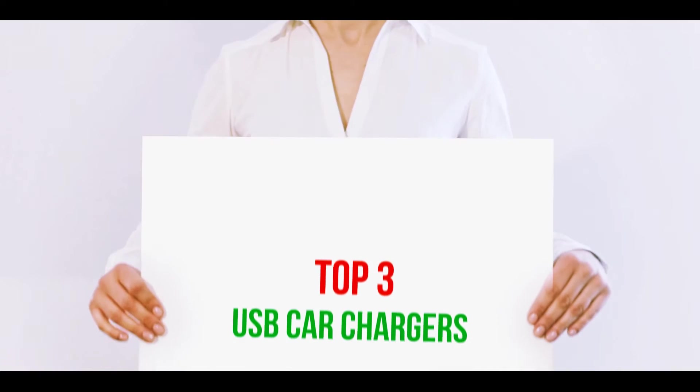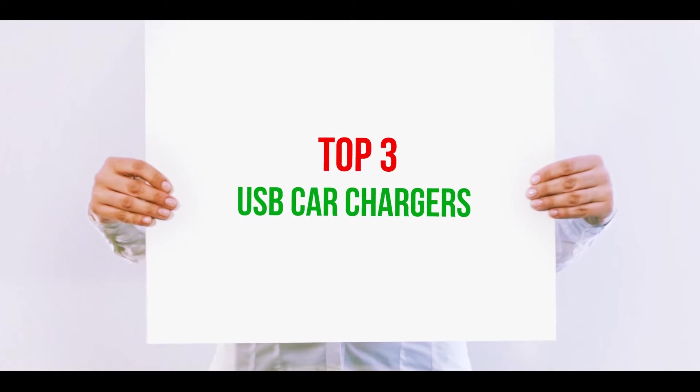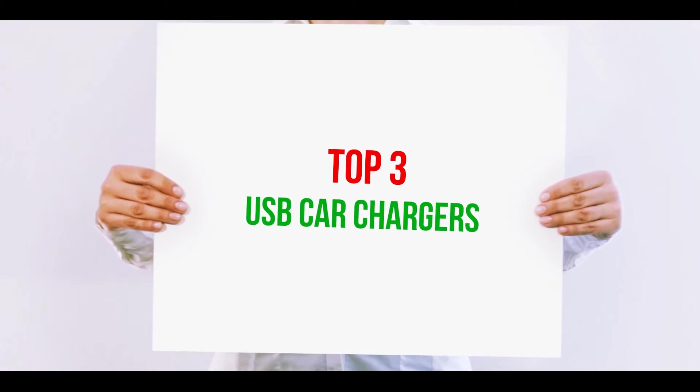Hi guys, welcome back to my channel. In today's video, we're gonna check out the top 3 best USB car chargers.